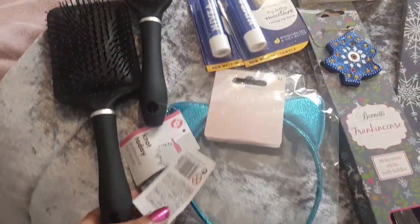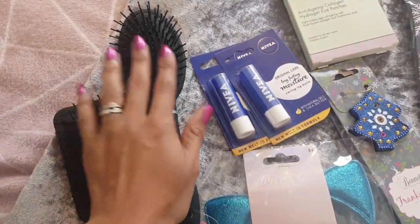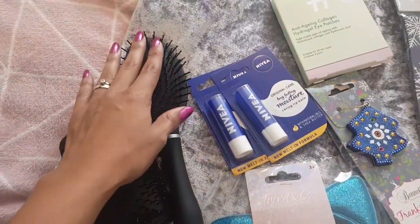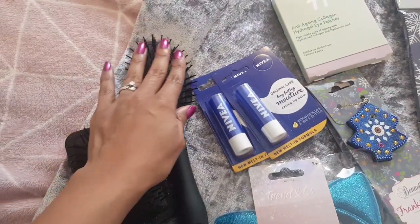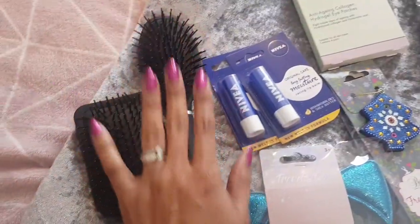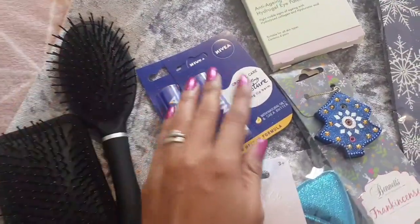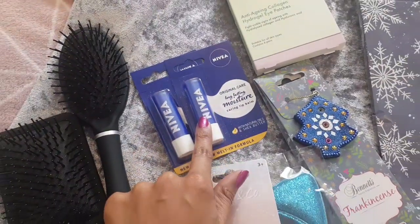I've got some new brushes for the kids and myself. With nits going around at school, it's really hard — I have an expensive brush and whenever they use it I have to throw it away or wash it, which takes so long. So I buy separate brushes for everybody just to keep head lice at bay.